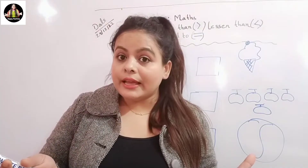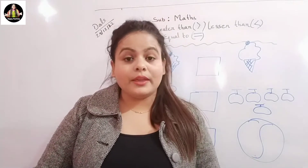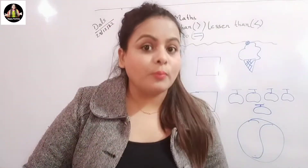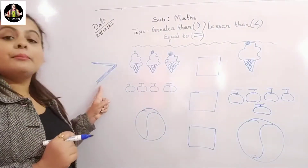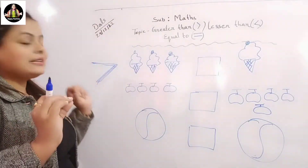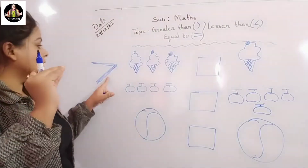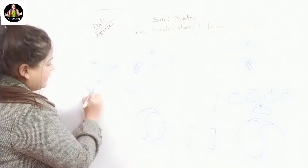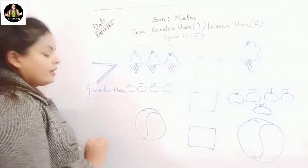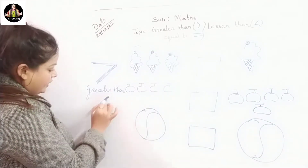When does the alligator open his mouth? When he sees the bigger number! Whenever the alligator sees the bigger number, he opens his mouth like this toward it. So this is the sign of greater than. And this is the sign of lesser than.